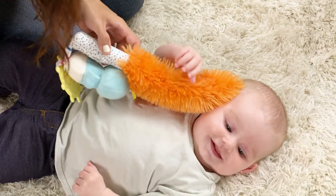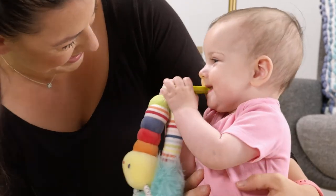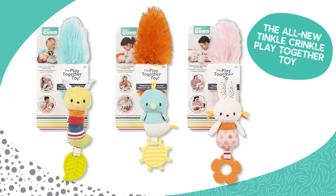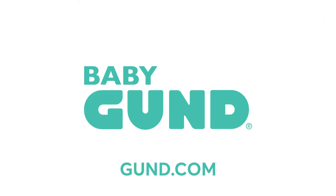Crafted with signature Gund softness, the Tinkle Crinkle All-in-One Play Together toy is the perfect sensory toy for parent and baby. The all-new Play Together toy from BabyGund. For more information, visit Gund.com.